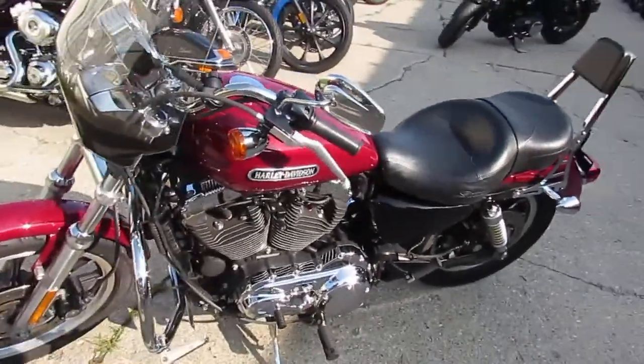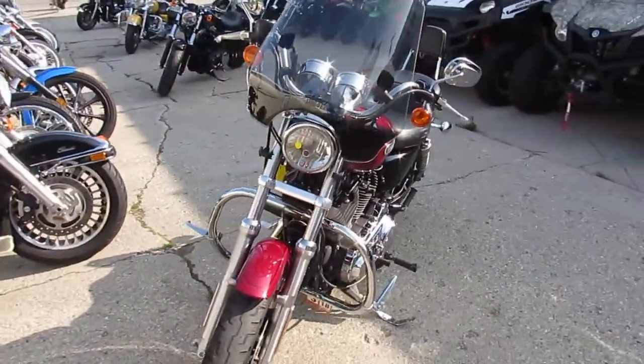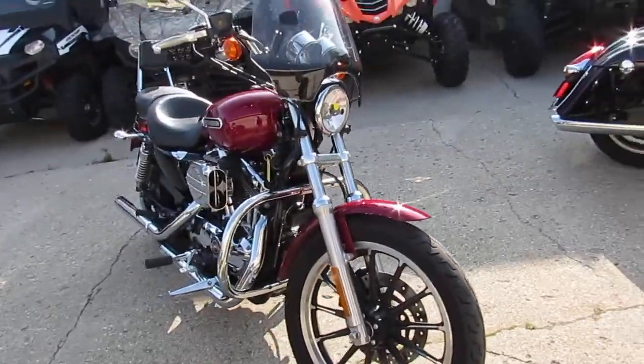Hey guys, it's Approval Power Sports. Anybody looking for a nice sporty, we got it here. We got over 250 used Harleys — we got over 400 used bikes in our showroom.